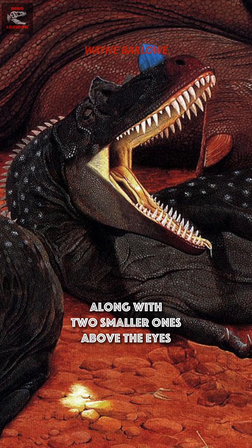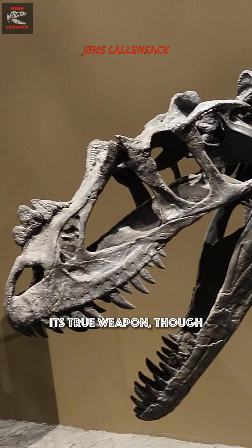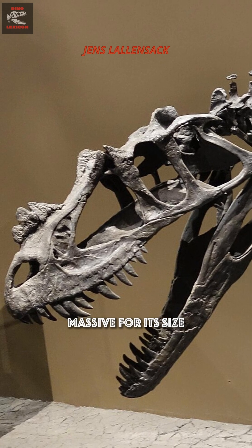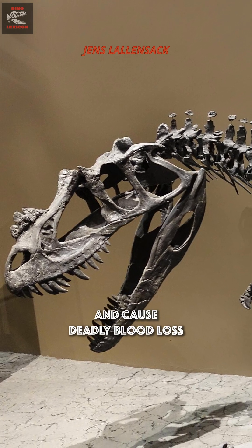That horn, along with two smaller ones above the eyes, was likely used for display or intimidation. Its true weapon, though, was its skull — massive for its size and packed with long serrated teeth, built to tear flesh and cause deadly blood loss.